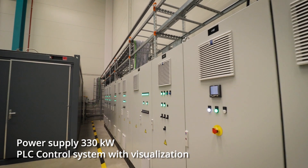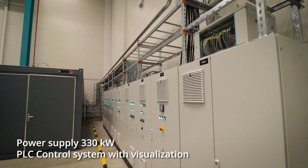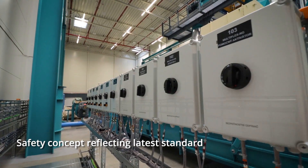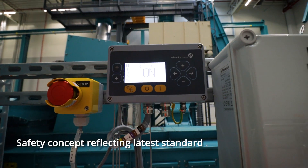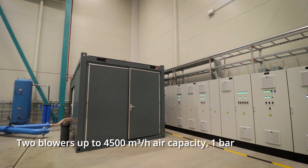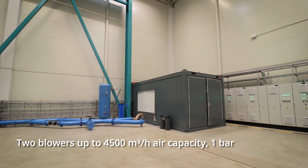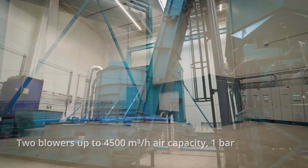The site features a powerful supply of 330 kilowatts of power, with safety adopted to the highest standards. To offer any range of typical testing, the centre includes an air capacity of 4,500 metres cubed per hour.